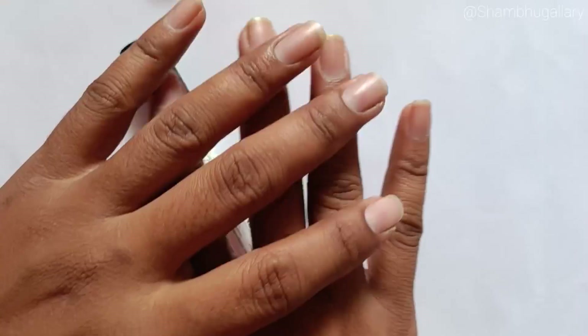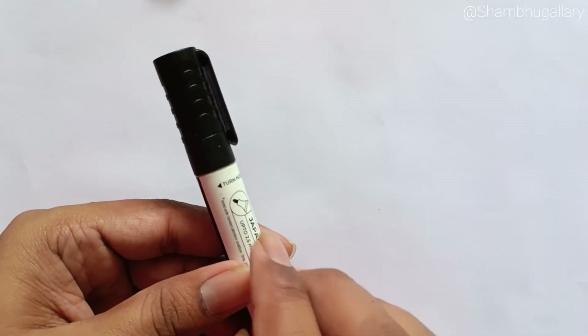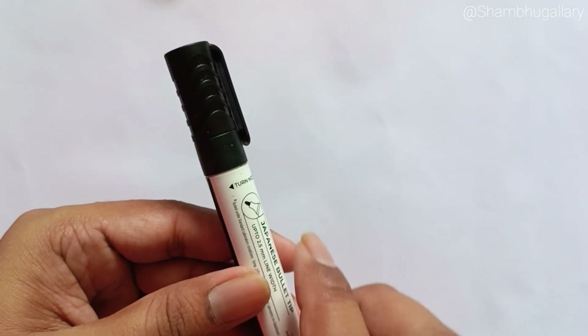Hello friends! Today we learn shapes and colors. This is black color.